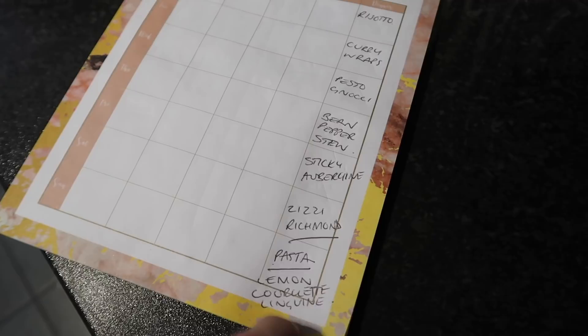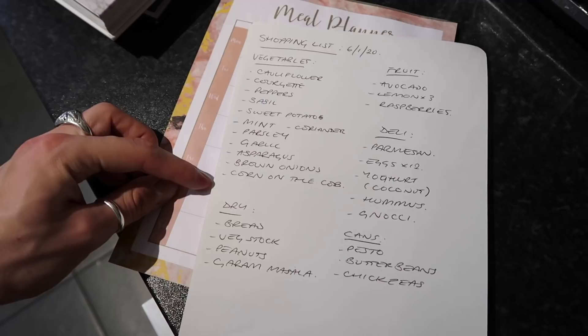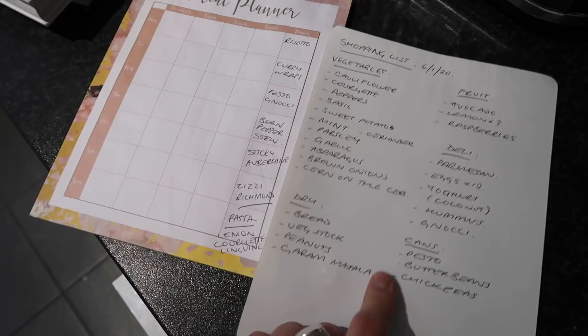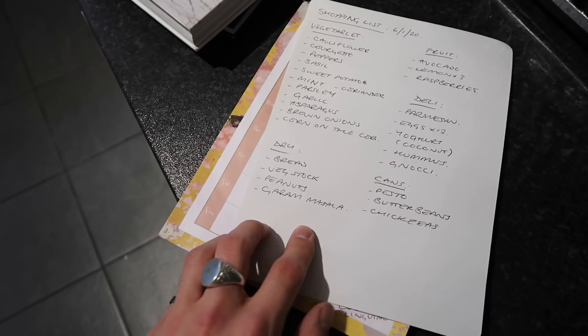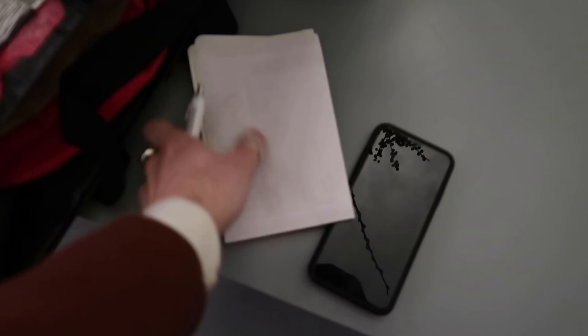The homemade pasta is going to be a whole separate video, so definitely check that out. This is our shopping list of everything we need. The only thing we might struggle to get is gnocchi. Apart from that, we've got a huge list of vegetables, herbs, fruit, deli bits, cans, and some bread. We literally should not veer from this list — no toilet paper, no cleaning products. It's literally just a wholesome Aldi food shop and potentially some freezer items.